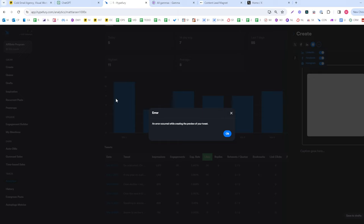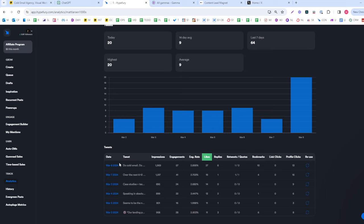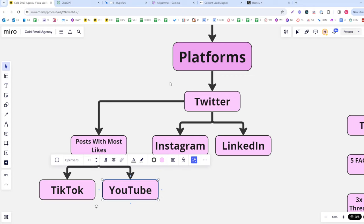In Hypefury, go to analytics, filter and sort all tweets by most likes. Tweets with the most likes are a great signal for TikTok content — if it gets a lot of likes on Twitter, it'll probably get a lot of engagement on TikTok too, since Twitter acts as a testing ground. Likewise, if something really works on Twitter, it's probably worth making a long-form YouTube video about it.